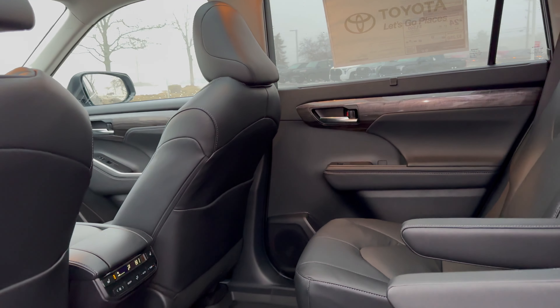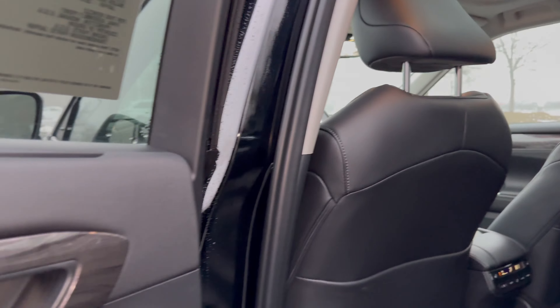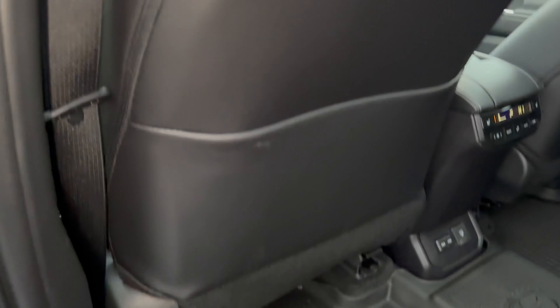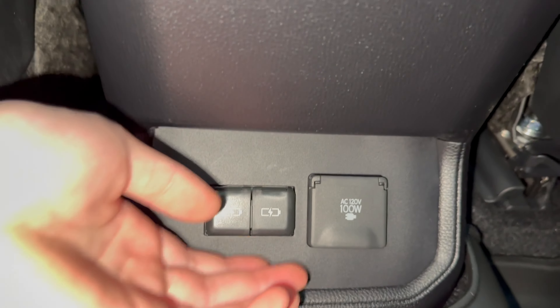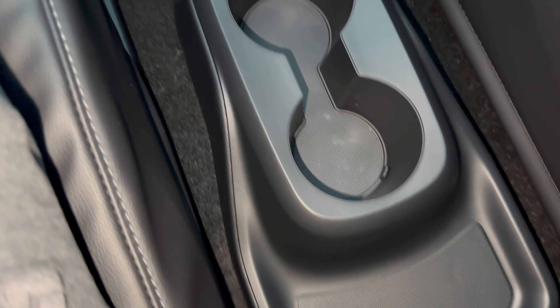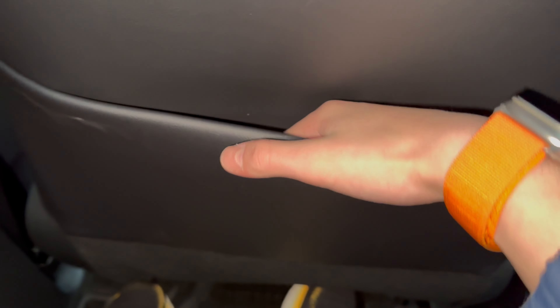Now let's move on to the second row. First impressions — it gets pretty dark back here even though we have a panoramic sunroof, and I would like Toyota to improve their interior lighting. Moving on to the door panel, it is pretty simple — we have a sunshade, some glossy wood trim, leather, and a lot of storage down below. Getting in is pretty easy. The seats are the same quilted leather, but you get manual reclining and sliding, and all the switches are numbered. Down here we get a third zone of climate control, heated seats for both passengers, two USB-C ports, and a household-style outlet. We also have two more cup holders, though this center piece is not removable, unlike the Grand Highlander. There's also a seatback pocket, which can be kind of tight sometimes.